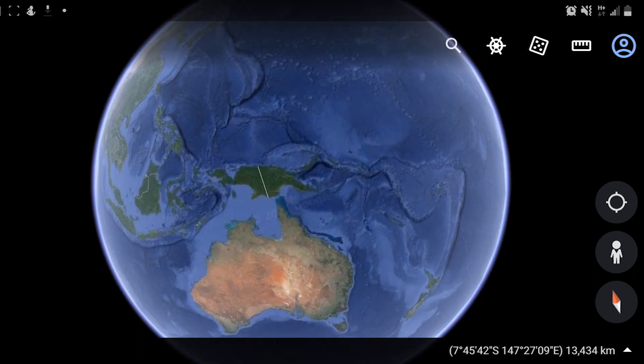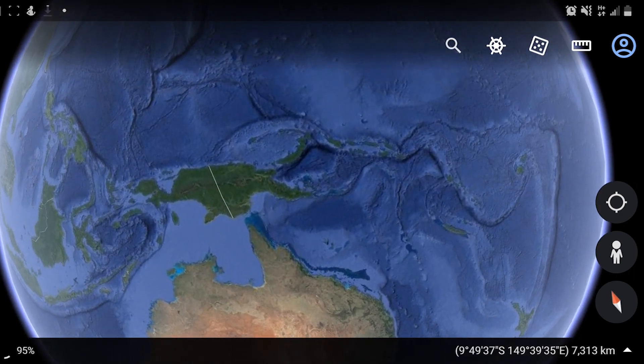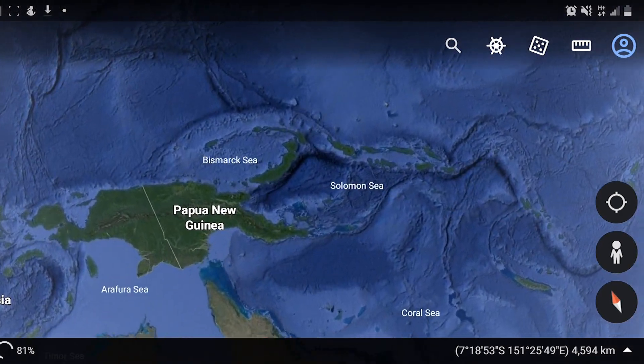Papua New Guinea is a country in the South Pacific region, located south of the equator. The country shares a border with Indonesia.